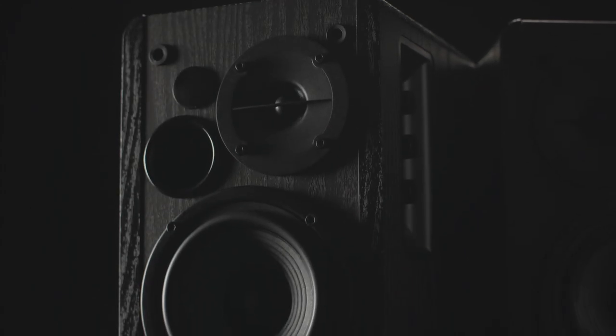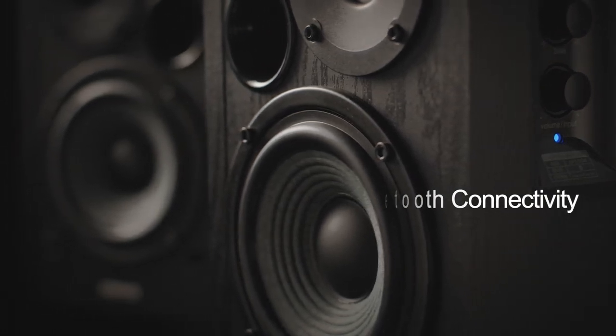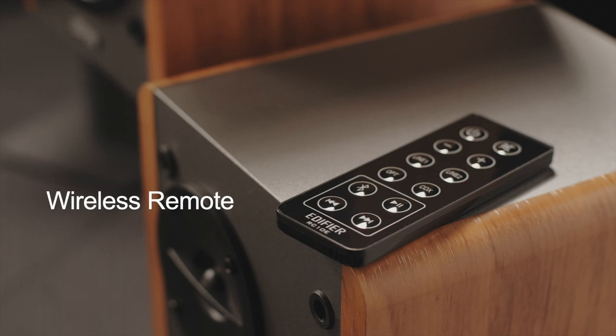Introducing the Edifier R1280DB powered bookshelf speakers. The R1280DB's Bluetooth functionality makes streaming from an electronic device a breeze. Multiple input options are included to guarantee lossless connectivity.